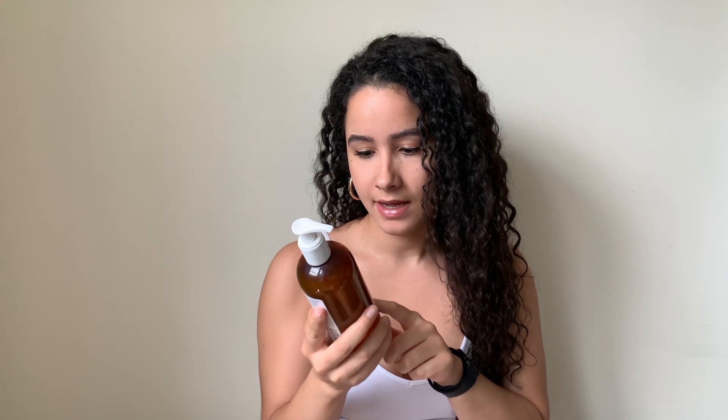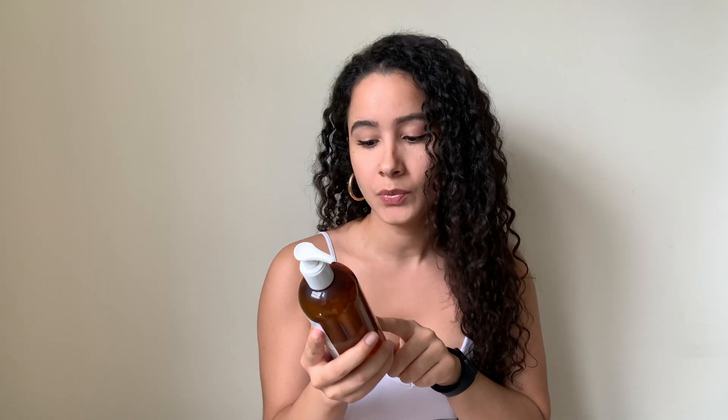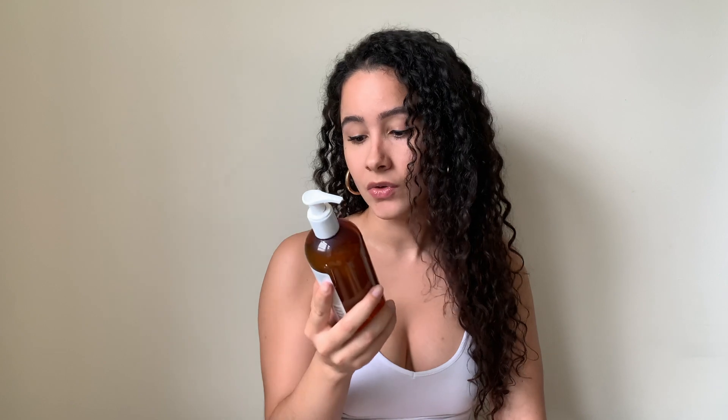So the bottle says that this is supposed to gently remove impurities without stripping skin of its essential moisture. And it's a deep cleansing face wash that helps to soothe and replenish skin without over-drying. Definitely it does not over-dry — it definitely does what it says it's supposed to do.